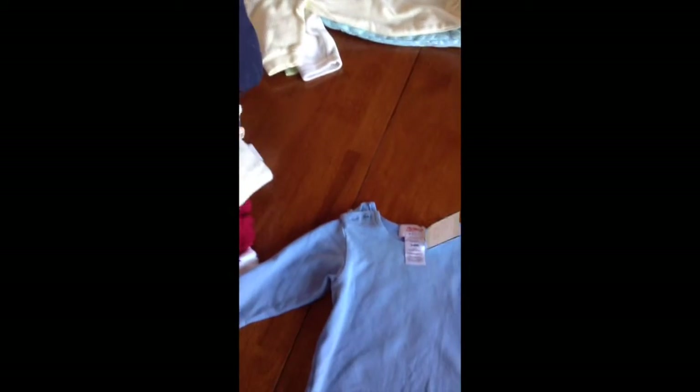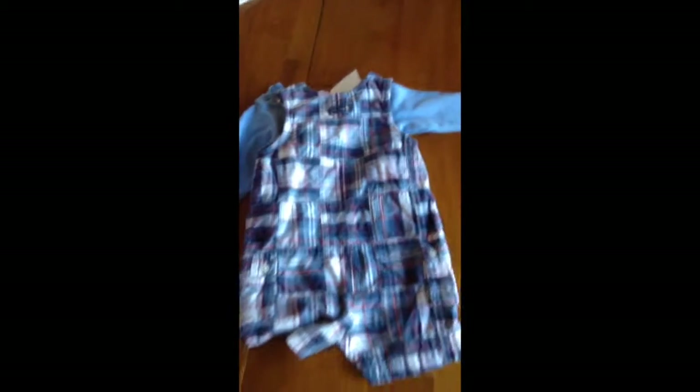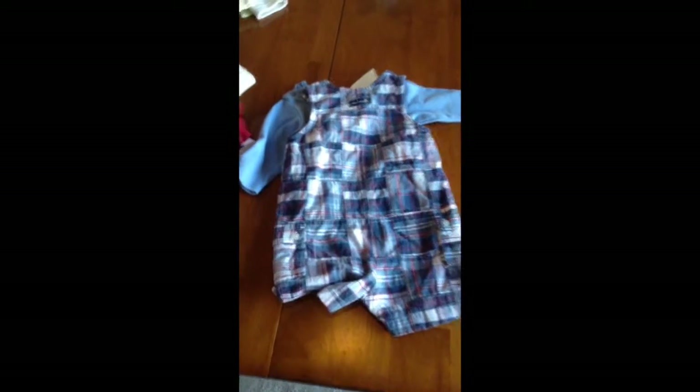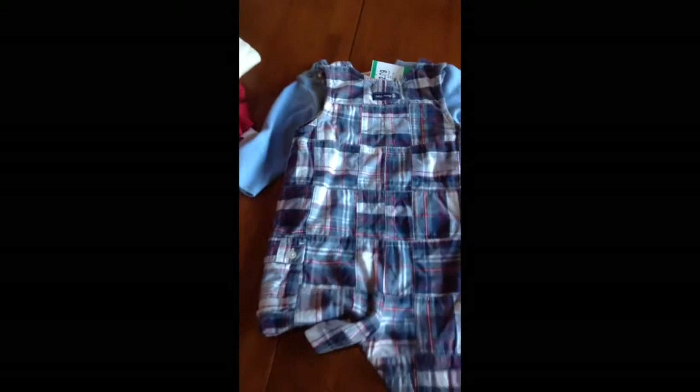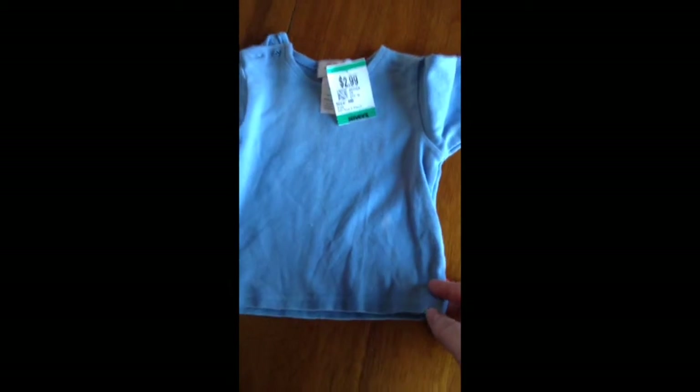Then I got this shirt that came with these overalls. The overalls are from Old Navy and they have cute little pockets on the side. It's three to six months and I paid $1.50 for both. The shirt that came with it is from Zetano, zero to six months — just a cute little shirt.